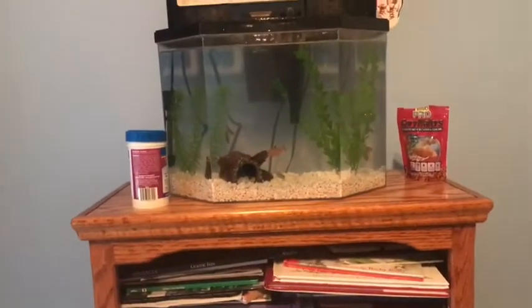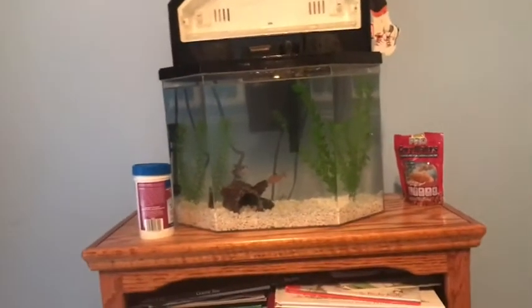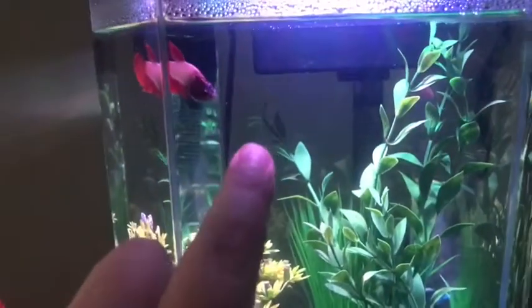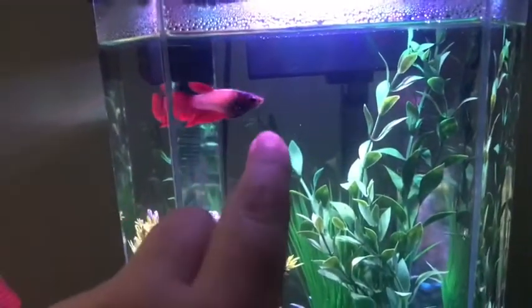Now we go over to the Betta fish, and you can see the rescape over there. So we are here in the 2.5 gallon Betta tank. She's eating — she ate five pellets today. I'm not sure if that's good, but at least she is eating and she does follow your finger.